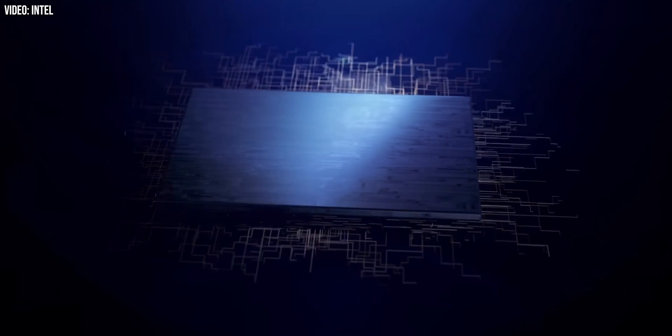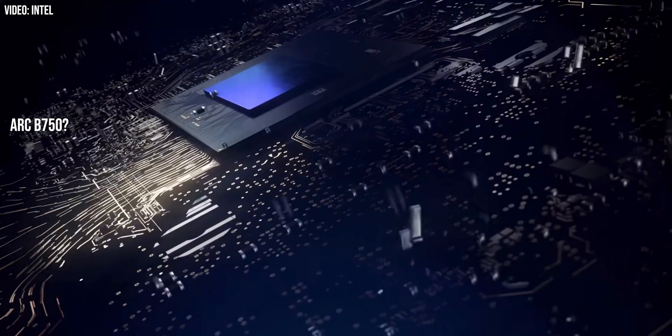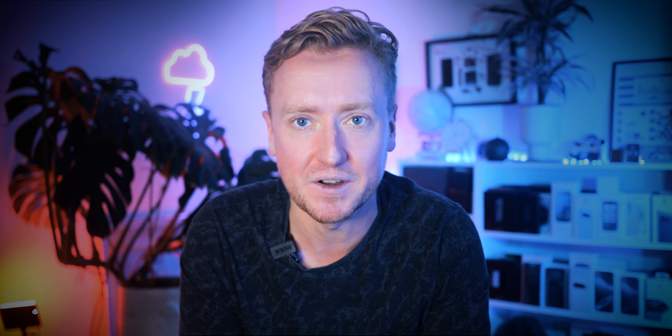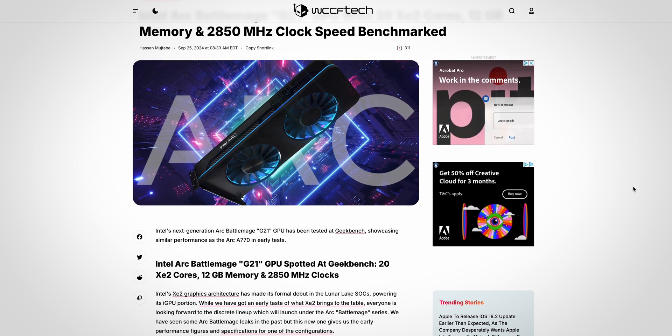It's worth noting we're going to be talking about codenames here. The actual GPUs will likely go to market as ARC B750, B770, B790, or something similar — we don't know the exact branding just yet. The first is what's believed to be the mid-tier Battlemage, codenamed G21, which popped up on Geekbench recently running the Geekbench 6 OpenCL benchmark. It reportedly has 20 XE2 cores, 12 gigabytes of memory, and 2850 megahertz clock speeds.